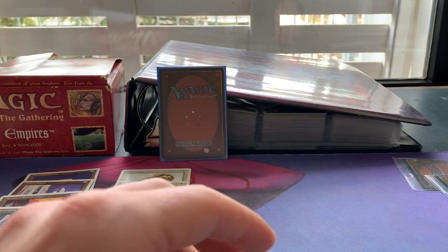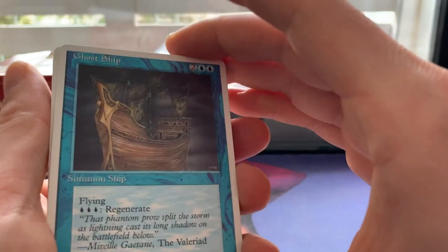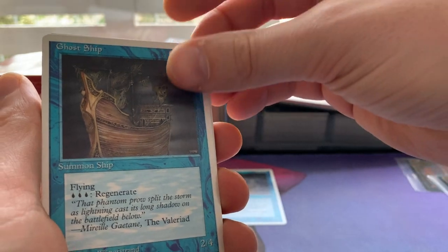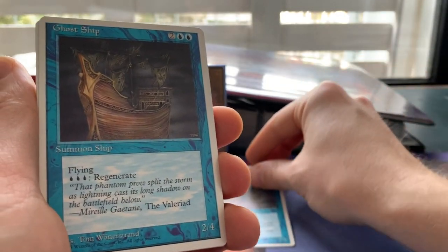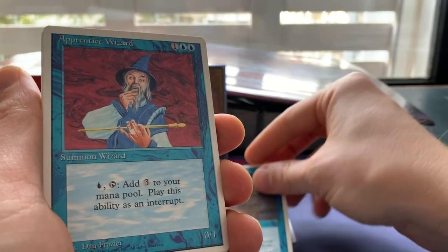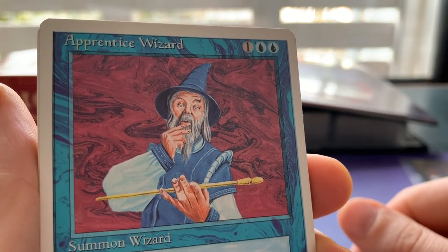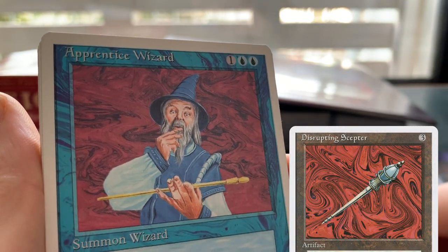Continuing to Blue, we see Ghost Ship — the reprint from The Dark. Another Ghost Ship; I play a lot with Ghost Ship, love the card. And Apprentice Wizard — talking about a card I love, just so cool. And I'm still convinced this is a Disrupting Scepter.